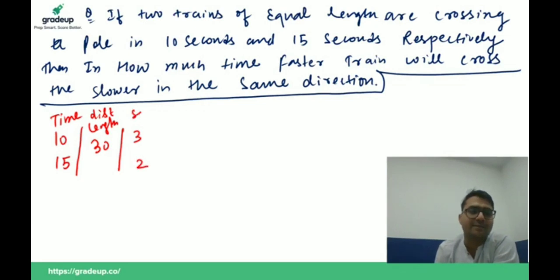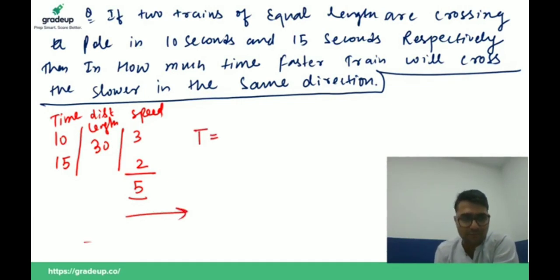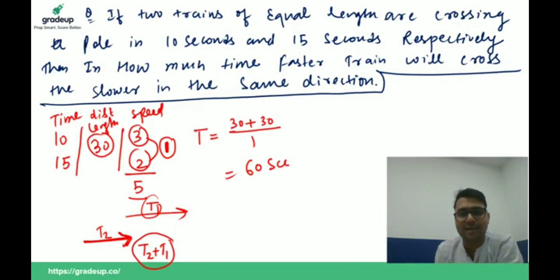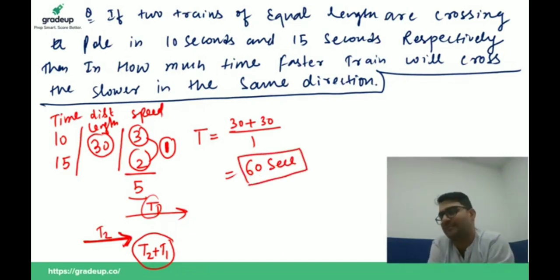Speed values are 3 and 2, totalling 5. Now, since both trains are going in the same direction, speeds are subtracted: 3 minus 2 equals 1. The faster train must cross the sum of both train lengths: 30 + 30 = 60. Time equals 60 divided by 1, which is 60 seconds. The faster train will cross the slower train in 60 seconds in the same direction.